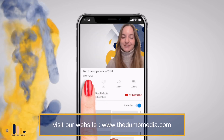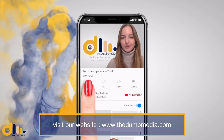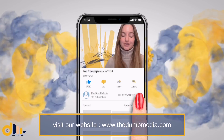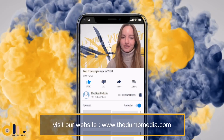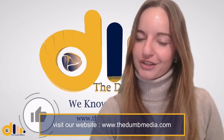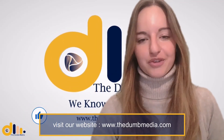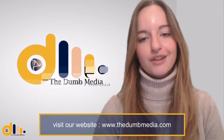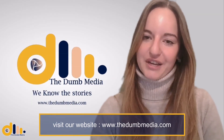So what do you think about this video? Tell us in the comment section below, and please subscribe to the Dumb Media channel for more interesting videos. Hit the bell icon so you don't miss out on future content, and don't forget to like and share the video with your friends. Thank you for watching — see you in the next video. Until then, goodbye and stay safe.